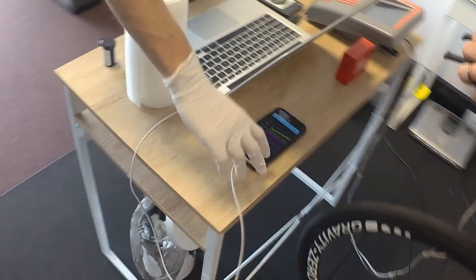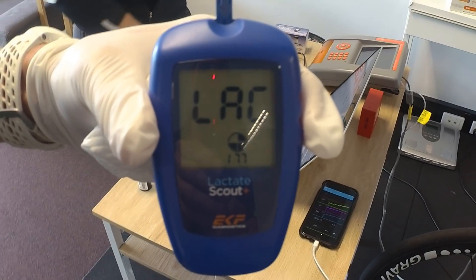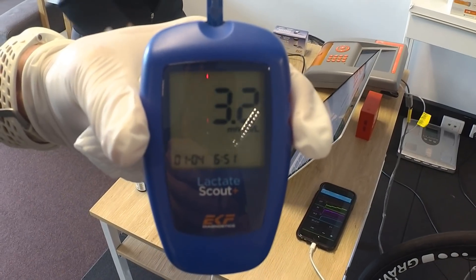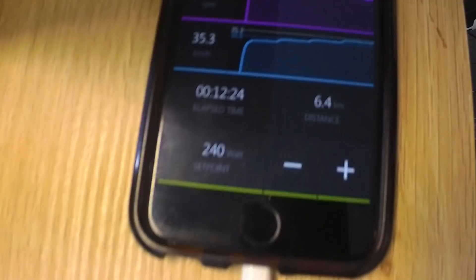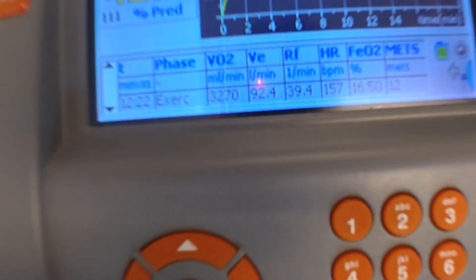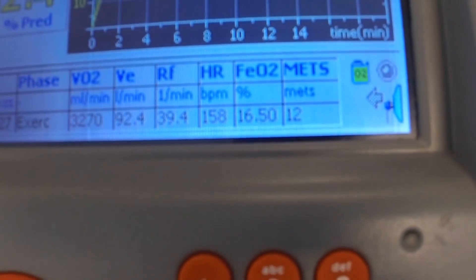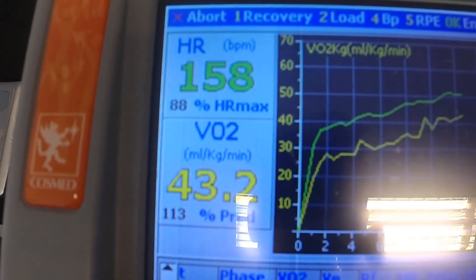Taking another blood lactate sample. We take blood lactate because it's a direct correlator with hydrogen ion accumulation — 3.2. We've actually just come down in lactate from last time, so that's really good. We're just on 240 watts. Quick update on acute responses: ventilation at 92, he'll get up to 200 litres — he's got a pretty big lung capacity. 39 breaths, 158 heart rate, VO2 is pretty steady at 43.